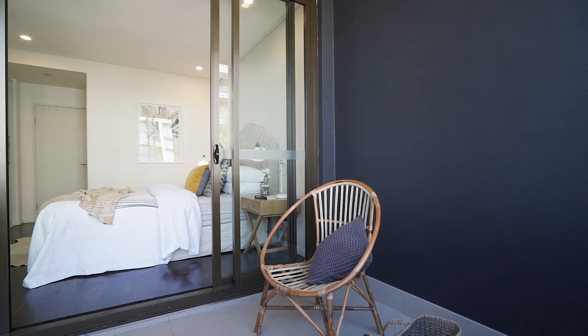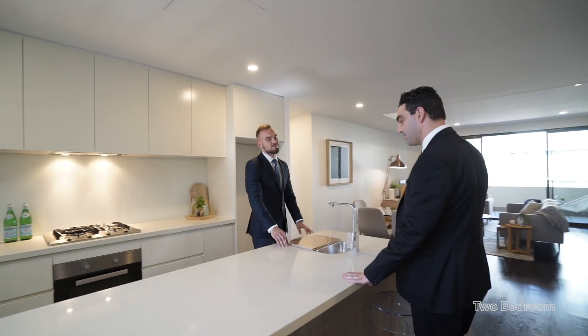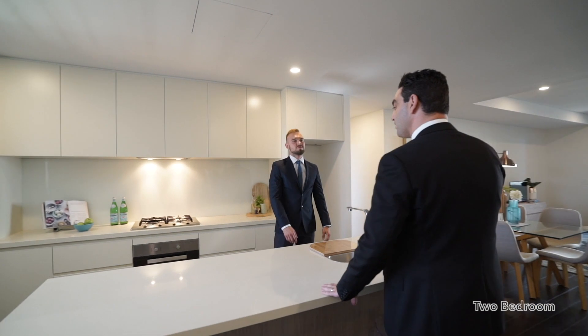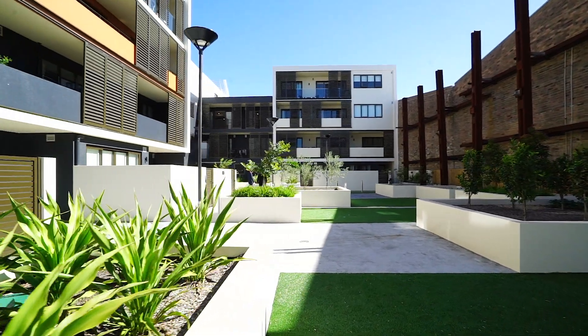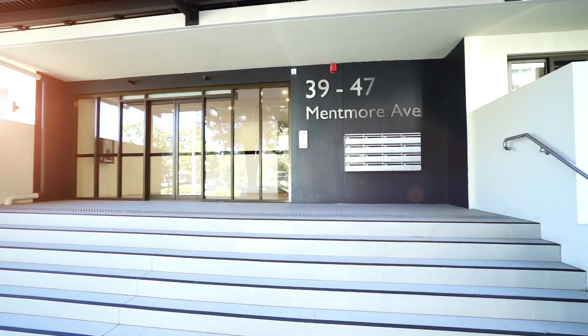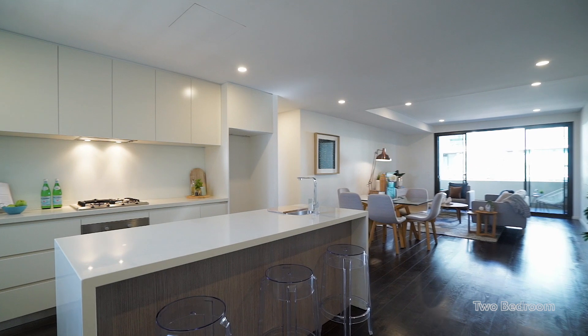Enjoy an effortless lifestyle in the popular boutique collection of Gusto Apartments. Located on the city's edge and within walking distance to East Village, Green Square and New Parklands. Gusto welcomes you with a perfect solution for modern city living in one of Sydney's most connected intercity villages.